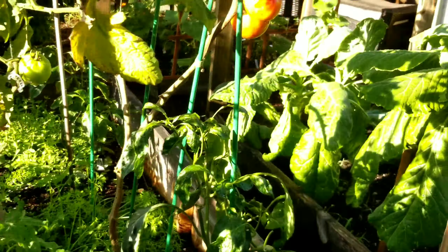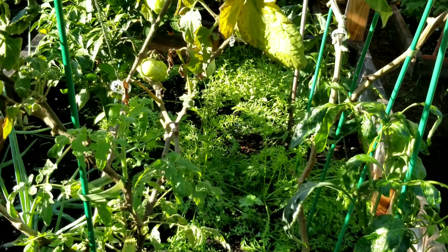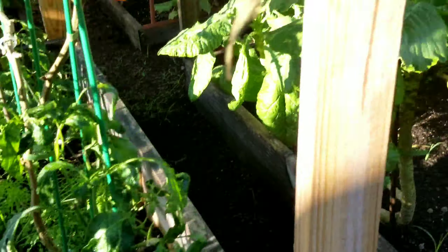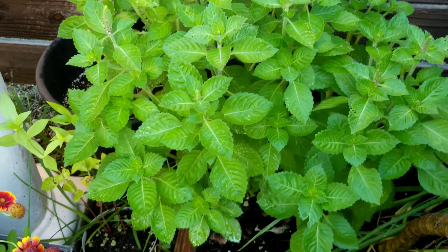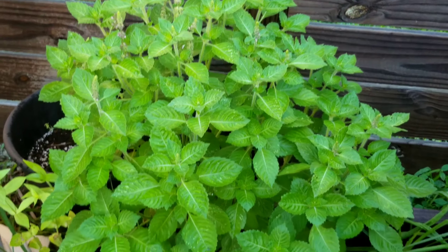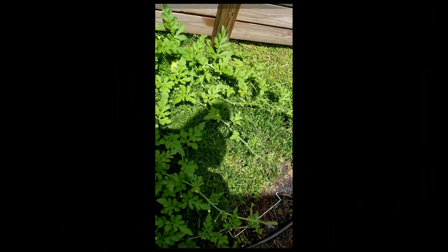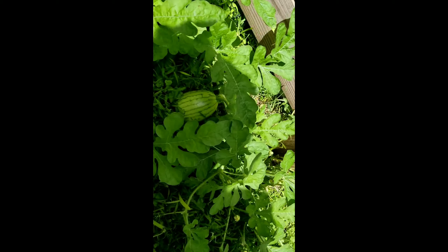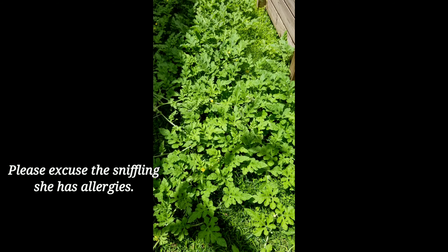Oh, another pepper is growing. As soon as these two tomato plants finish, I'm pulling these up and putting some more down. Look at the holy basil — it's looking so beautiful! Zinnias are doing well, and I found a watermelon right there. Wow, I'm so excited!